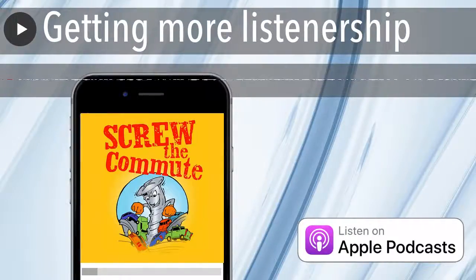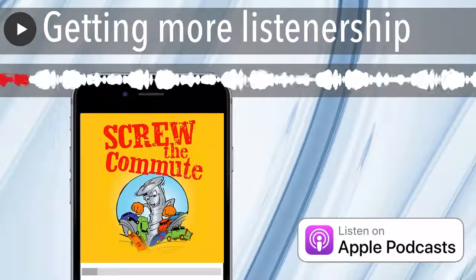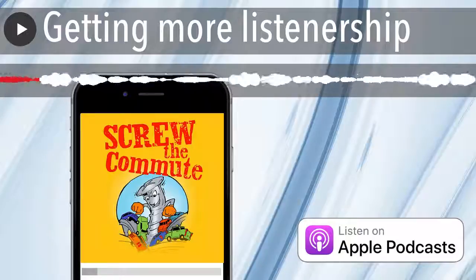You want to get them to opt in — those are critical things. Here are some other techniques that can really help you get more listenership for your podcast.